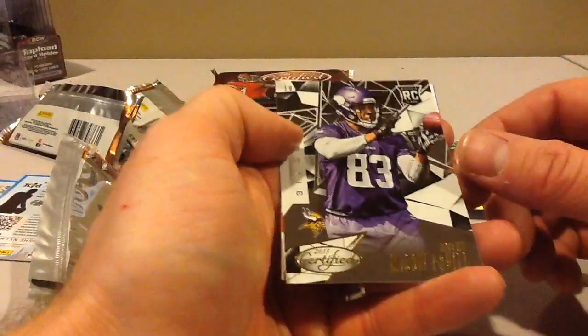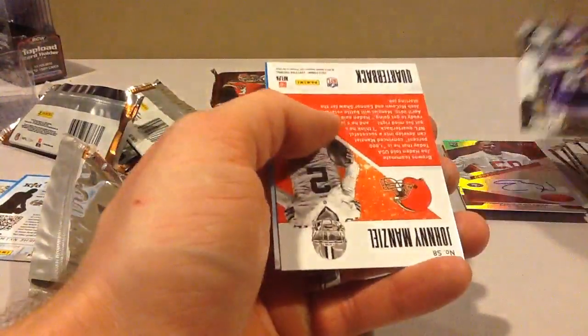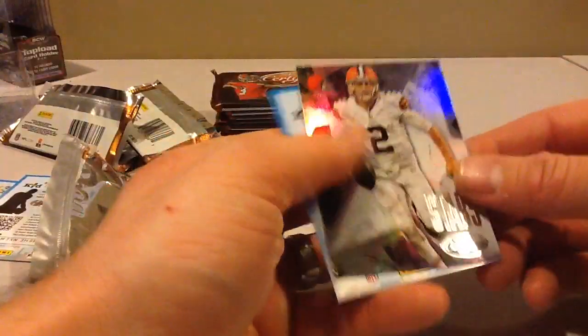Rookie of Michael Pruitt. He's got autos in this stuff too. And then stars.